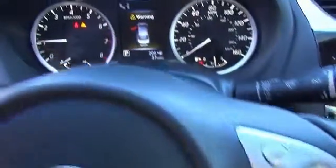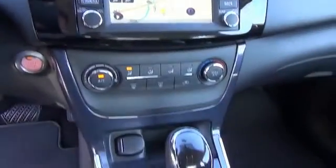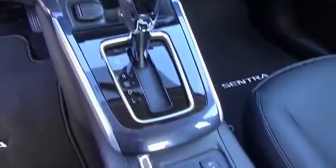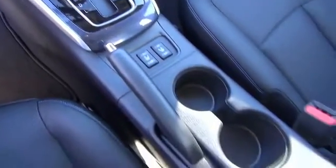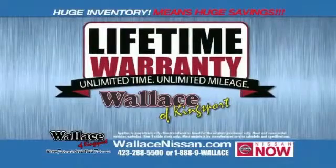Call or click to contact us today. Nissan Now Sales Event and the lifetime warranty.